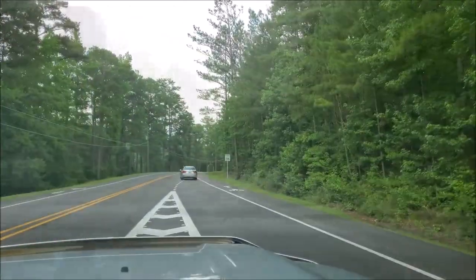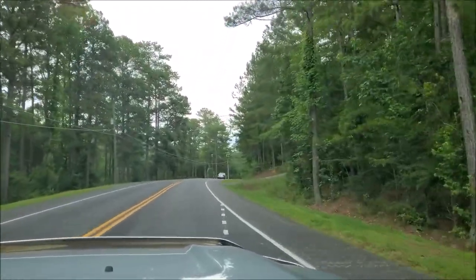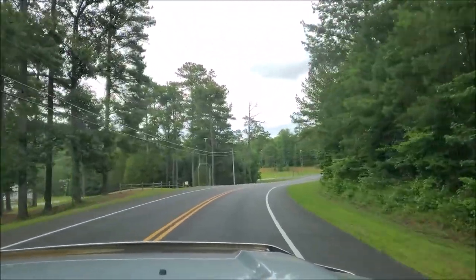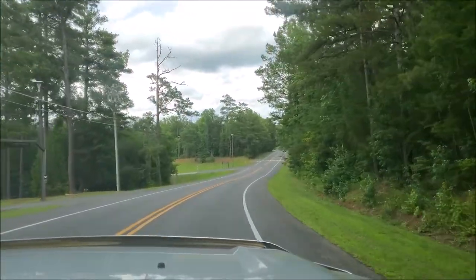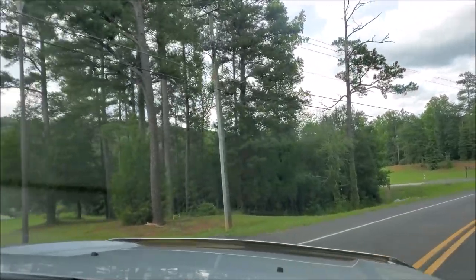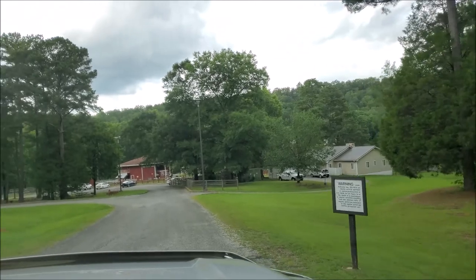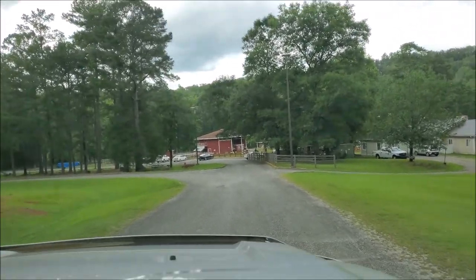The park's campground is about five miles down the road from the entrance. They have 57 full hookup sites, 27 sites with water and electricity, 60 primitive tent sites with water in the area, six tent sites with water and electricity, as well as fire rings, picnic tables, and seven bathhouses. But this week we're going to stay at the equestrian campground, which is located just around this corner.